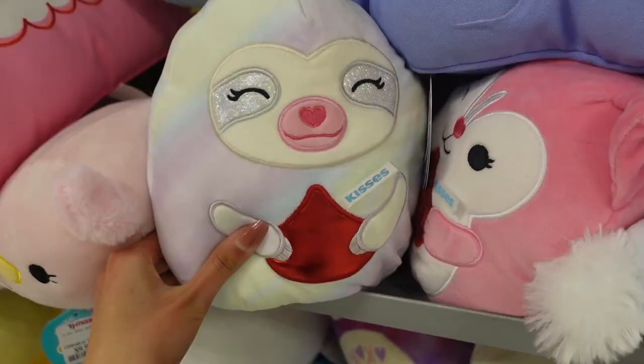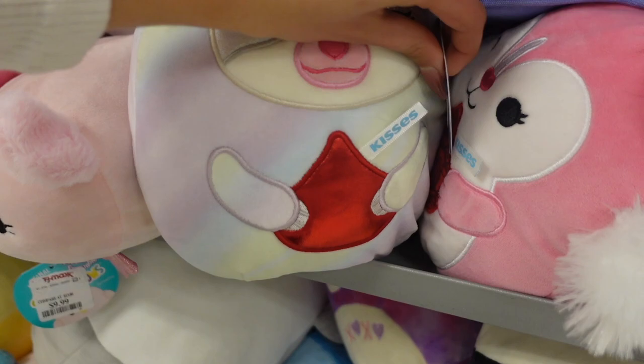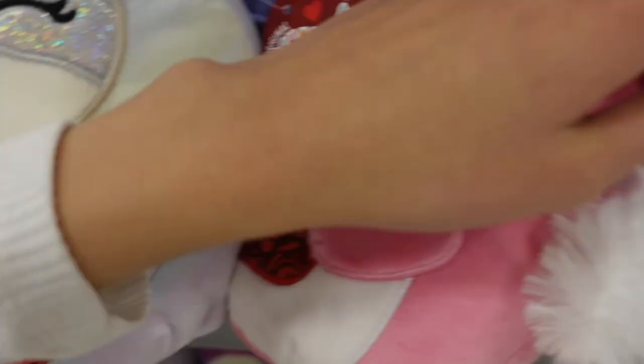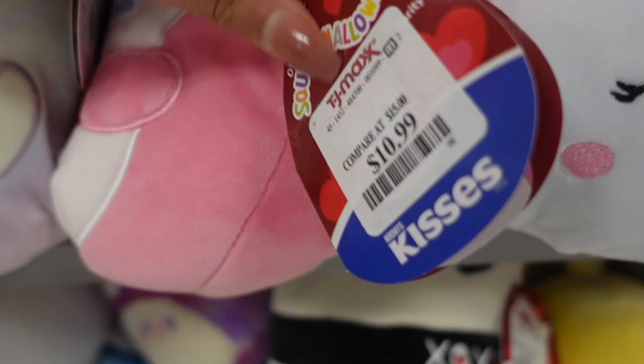There are so many unicorns — this one is prim, she has all the colors of the rainbow with a pink mane and tail, and her nose is so shimmery. I see more of the Hershey squad — this one is a sloth named taylor, she's holding a kisses with red wrapper. There's also a pink fox — let's see what her name is — verity.